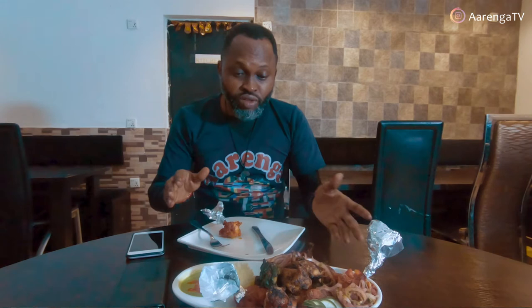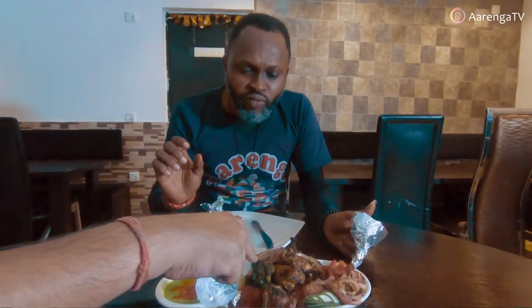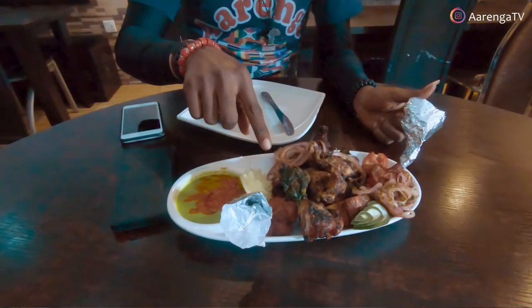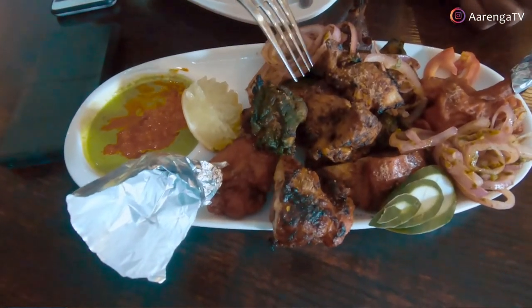Which one is the second flavor? This is the chicken harali — the green one. You can use the fork for this one.